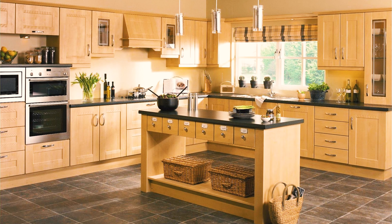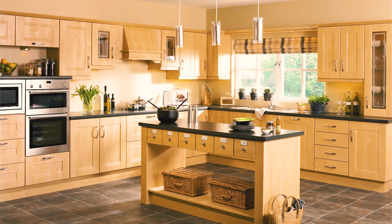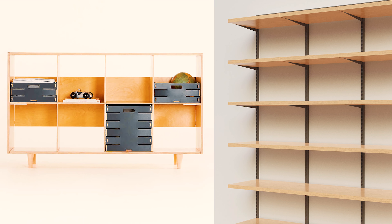Nowadays, birch is the type of wood used frequently in home furnishings and cabinetry. But even more so, it's one of the species of choice for utilitarian purposes like shelving, crates, and plywood.